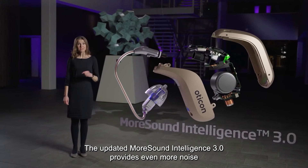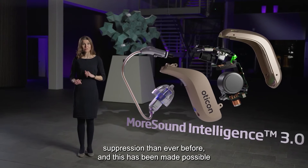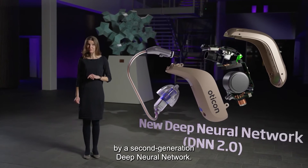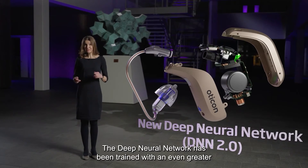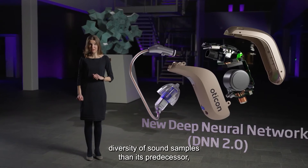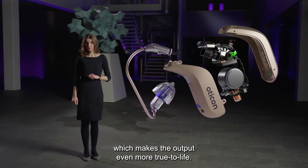The updated Morsound Intelligence 3.0 provides even more noise suppression than ever before, and this has been made possible by a second generation Deep Neural Network. The Deep Neural Network has been trained with an even greater diversity of sound samples than its predecessor, which makes the output even more true to life.